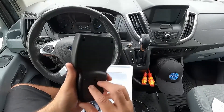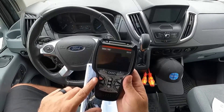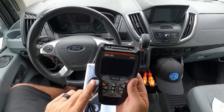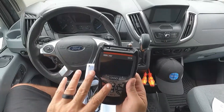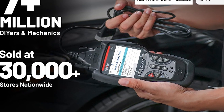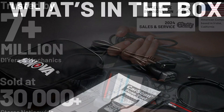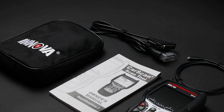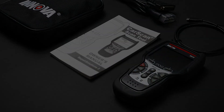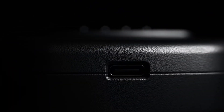The user interface strikes the perfect balance — it's professional-grade without being overwhelming. The screen is large enough to display detailed information clearly, and the menu structure is logical once you get familiar with it. The Innova 5610 CarScan Pro is the undisputed champion for anyone serious about automotive diagnostics.